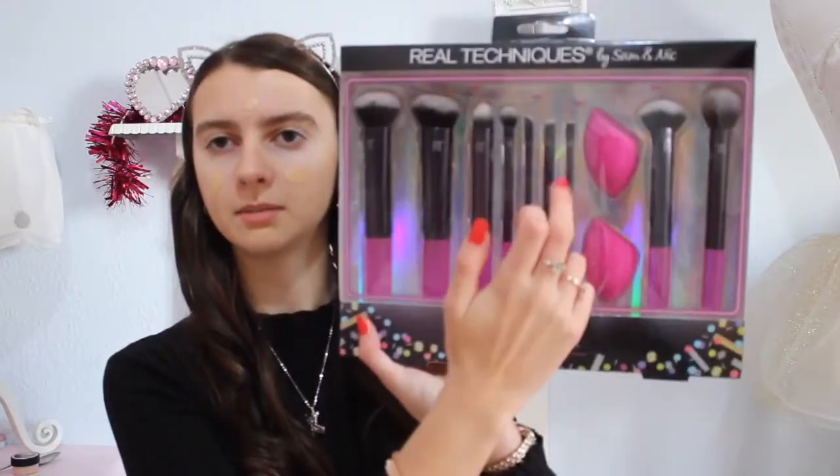I'm going to use my sponge. I got new brushes for Christmas, but I just prefer using a sponge for foundation. I'll be using the brushes for other stuff. These are the Real Techniques ones — my favorite sponges. I want to use up my current orange one before starting the new pink ones. The set has a foundation brush, bronzer brush — a brush for everything — but I personally prefer the sponge for foundation because it looks more flawless.